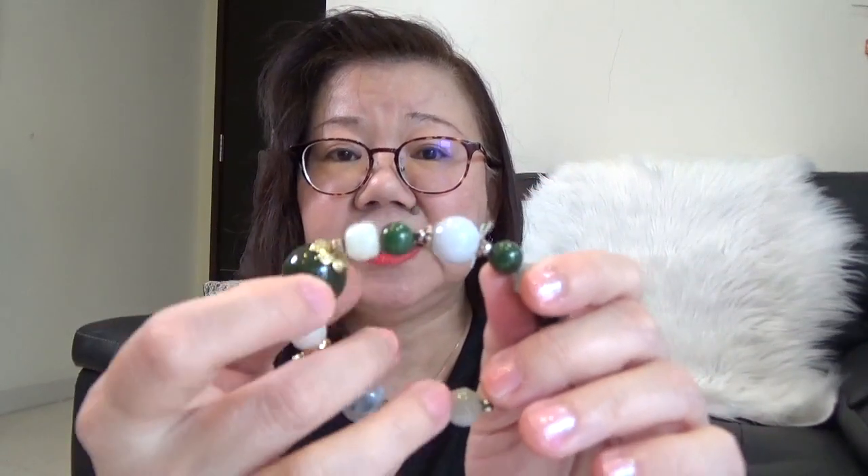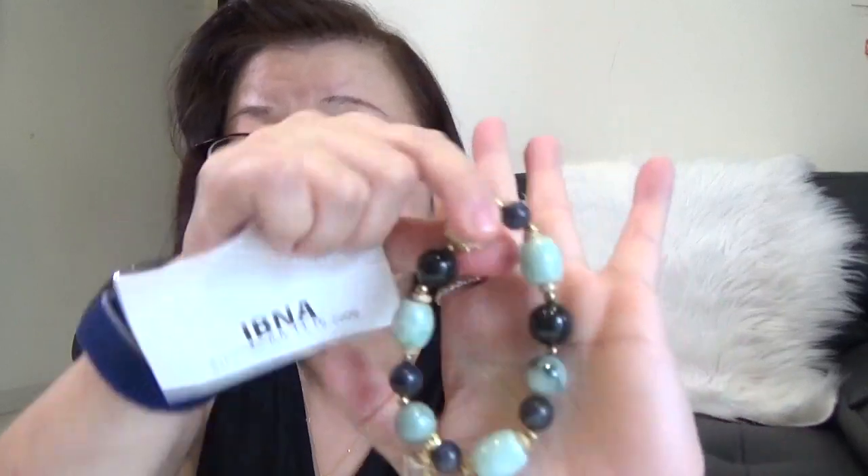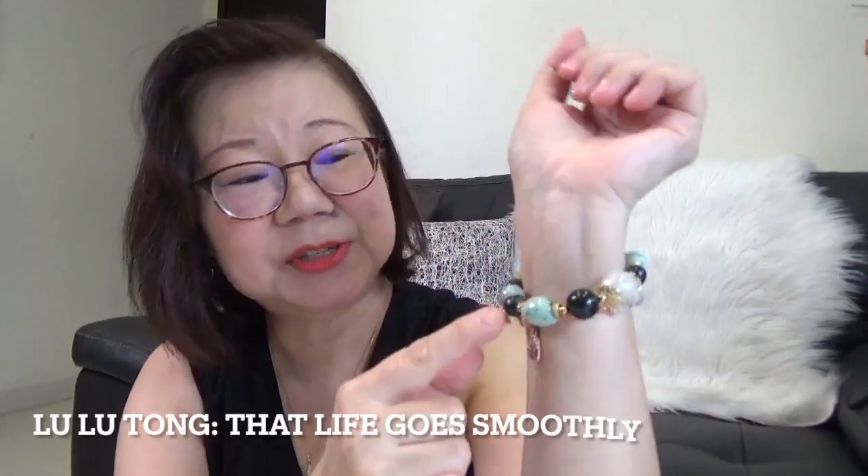They're made of different types of jade — the darker Burmese jade and the lighter shade of her tin jade, and I think this one has some American jade as well. I bought two because they are different designs. Initially I wanted to give one to my sister, but she doesn't like to wear bracelets, so I've kept both myself. The second one is a different design because it has this lulutong. When you wear lulutong, it has the meaning that everything goes smoothly, which adds extra meaning to wearing this bracelet.